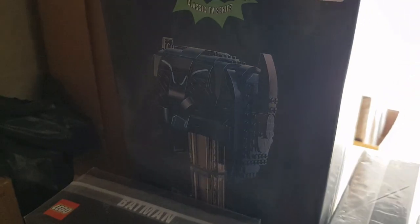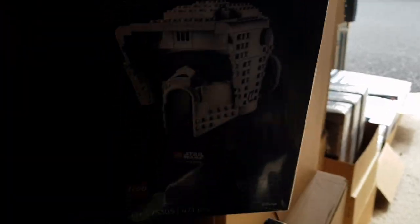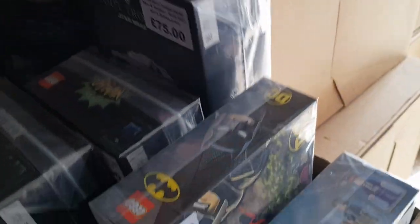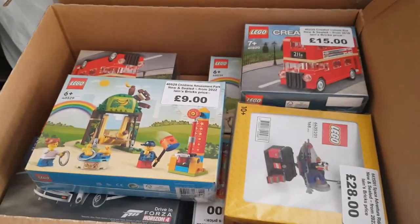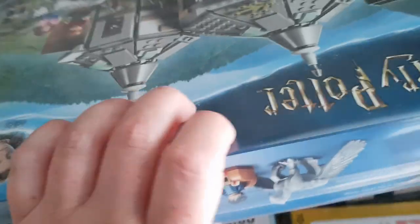You can see the glare from the sun there. And the Scout Trooper helmet as well - just holding that so you can see it a bit better. Then just a couple of smaller boxes with some smaller sets, including more Harry Potter.